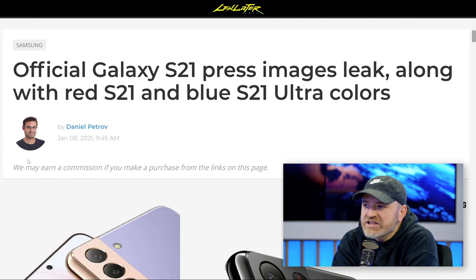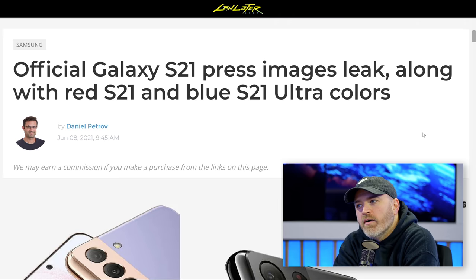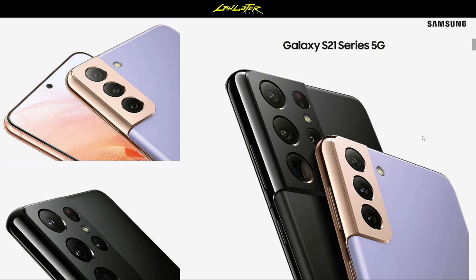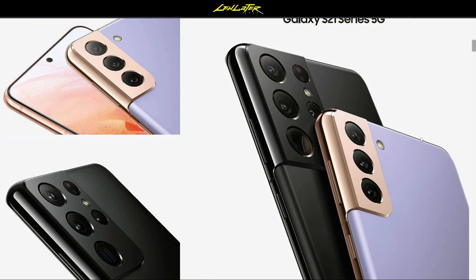This is the Galaxy S21 and S21 Ultra — not speculation, these are the official images which have now leaked ahead of the announcement coming up pretty soon. It's right in line with the renders from various leakers previously, but to see it from Samsung themselves, the official press images leaked — this is likely going to be part of the webpage when they actually get done with the announcement.